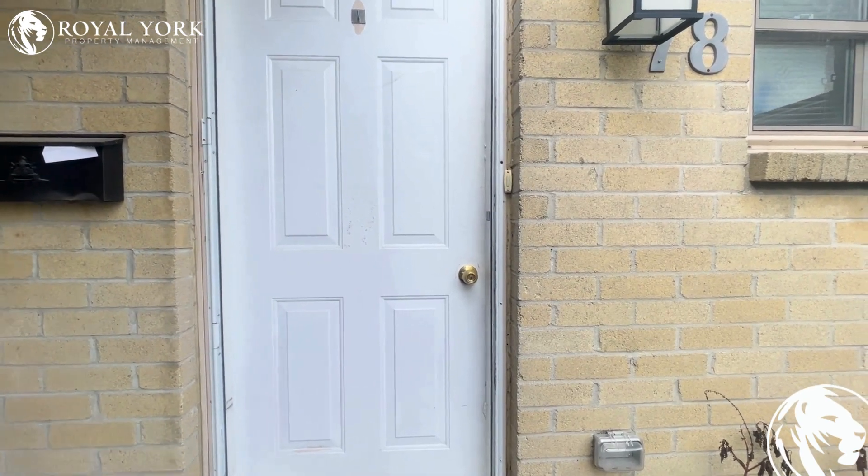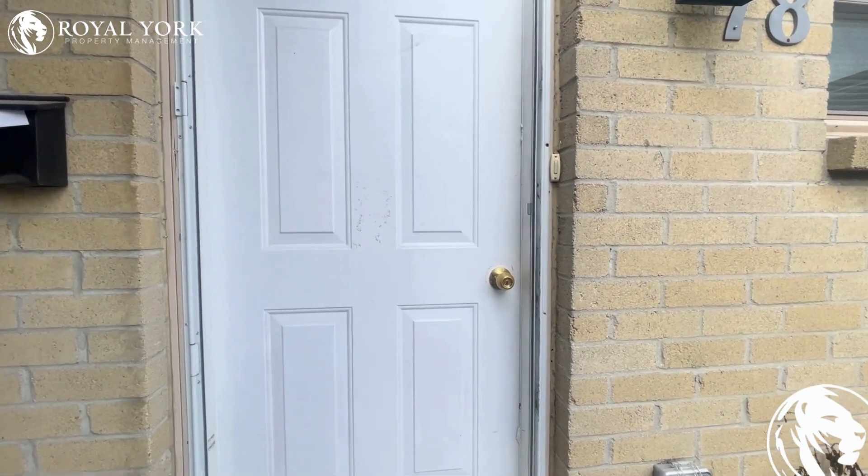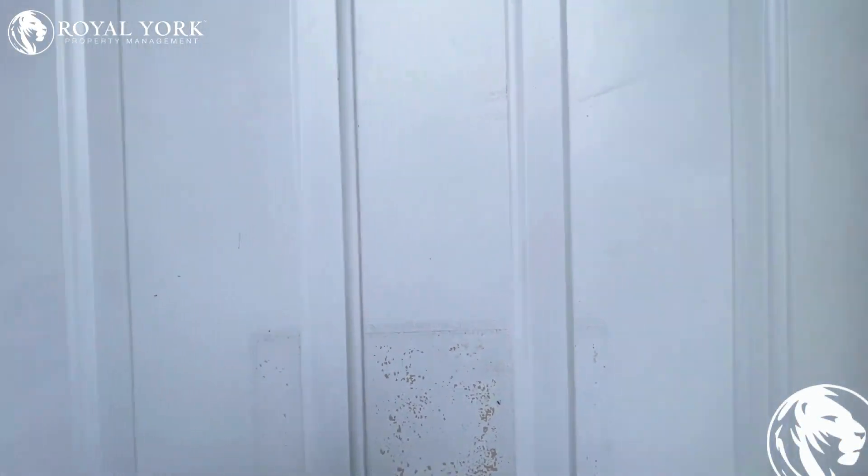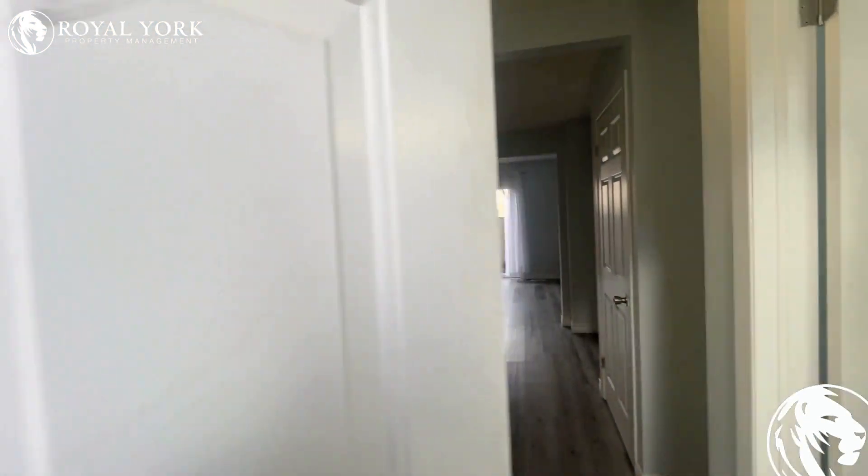Welcome to Unit 78, located at 1318 Highbury Avenue North in London, Ontario. This is an absolutely beautiful and super modern three-bedroom unit, featuring two bathrooms, available to rent by Royal York Property Management.